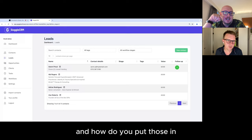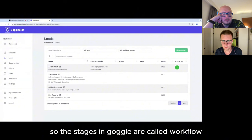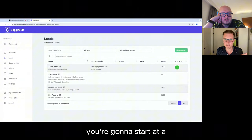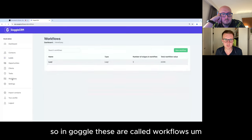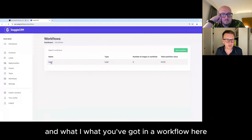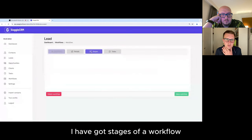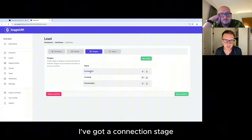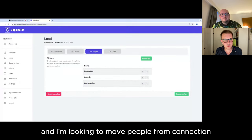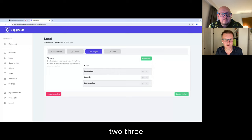The stages in Goggle are called workflows. Think of a workflow as a pipeline — you're going to start at A and move people down to B, C, D, E, F, and ultimately get to a meeting at point G. My workflow is called leads, and I have stages: a connection stage, a curiosity stage, and a conversation stage. I'm looking to move people from connection to curiosity to conversation.